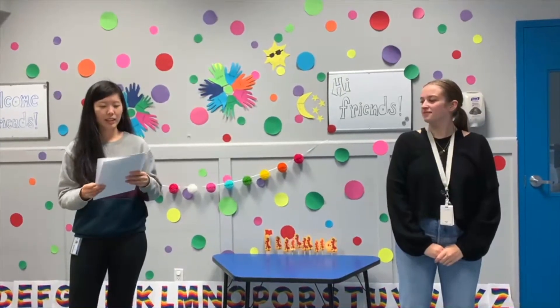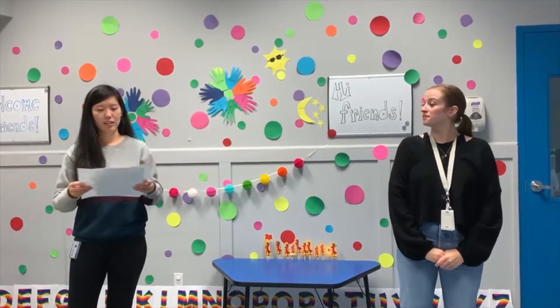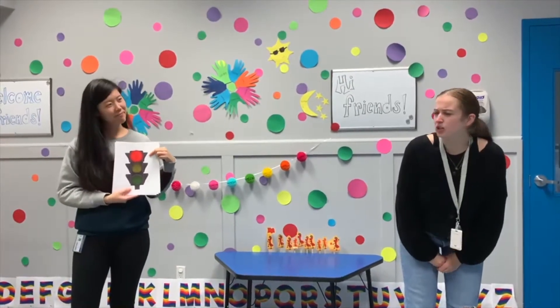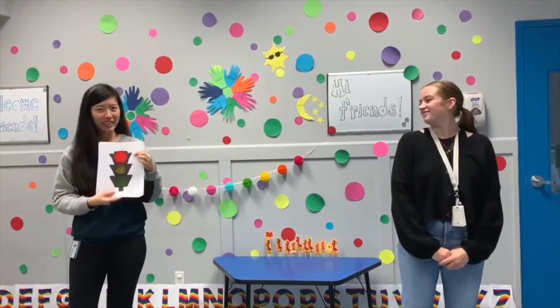Let's see what our next color is. It looks like it's red. What happens when it's red? You stop. You got it — you got to stop on the red light.